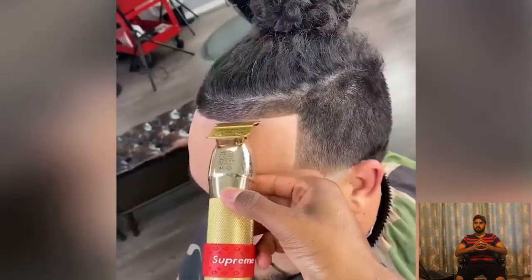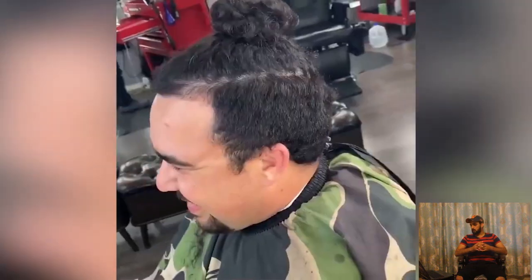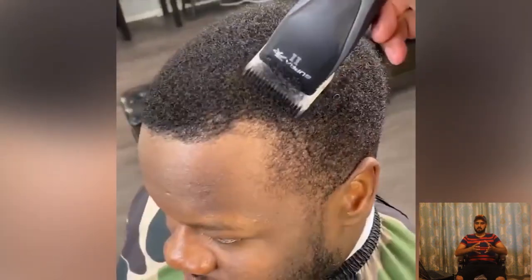The afro is the most wanted hairstyle among black people. They really love to wear the afro, but not everyone has the option to style their hair like an afro.